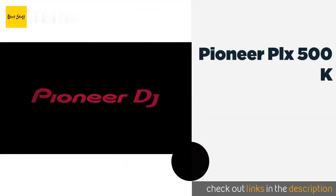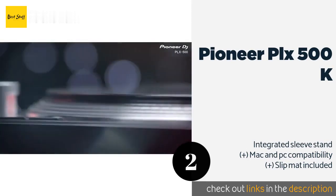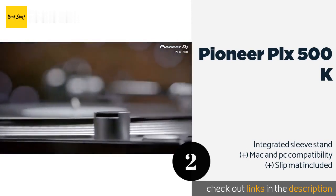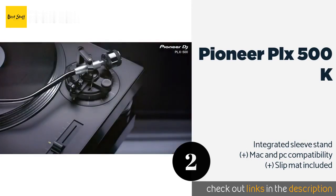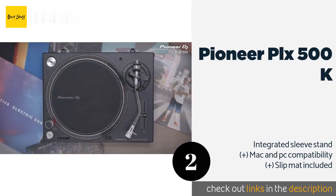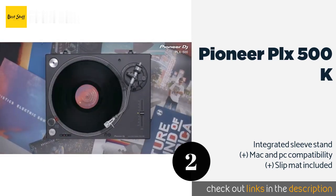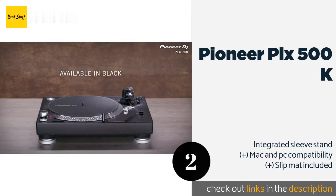Number two is the Pioneer PLX-500K. The Pioneer PLX-500K can reliably play 33s, 45s, and 78s with a useful indicator that helps you make sure those speeds are running accurately and consistently. It also boasts a highly adjustable counterbalance system to meet the grooves of any vinyl. The price is around $349.